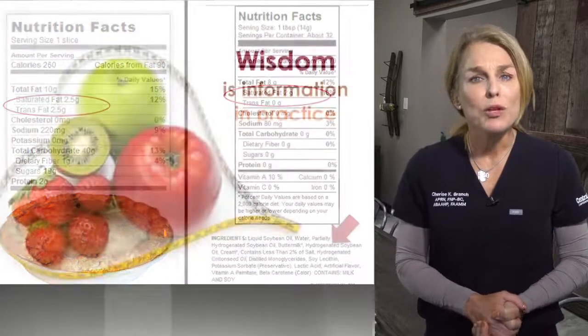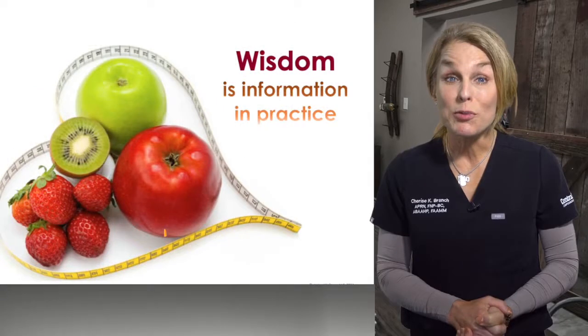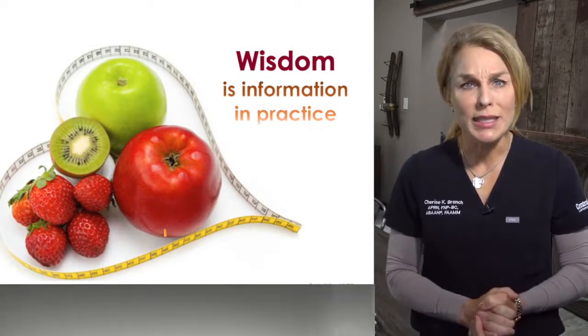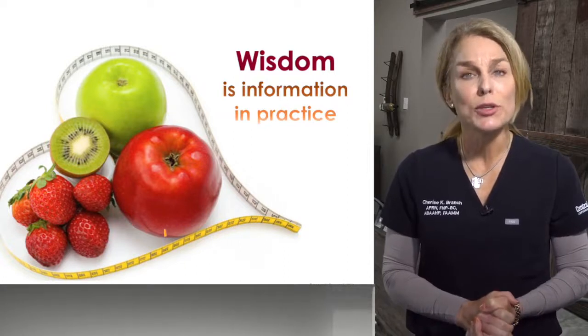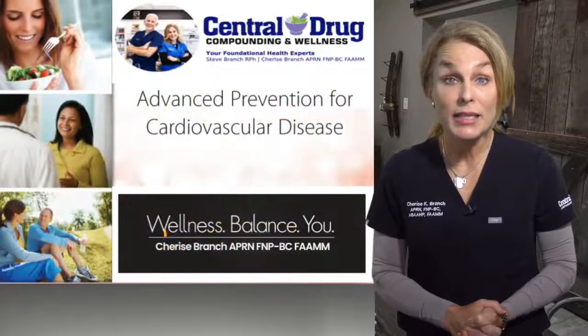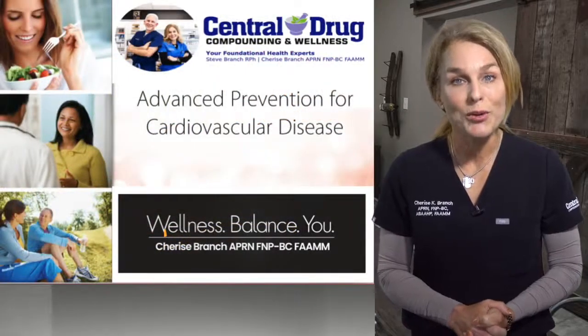We've talked about wonderful information, but it's only useful if you put it into practice. I hope you have wonderful wisdom going through this visit today and that you have luck as you work with your practitioner to find your best health. Please feel free to contact me — I would love to work with you on your health journey.